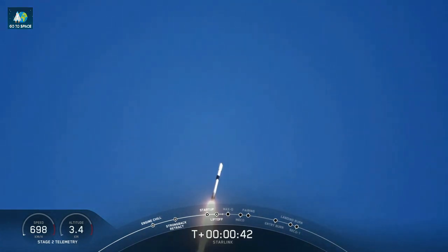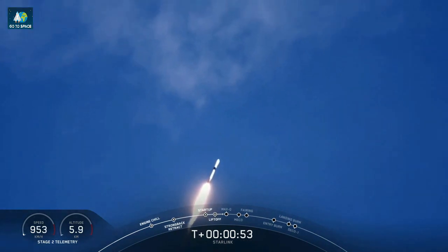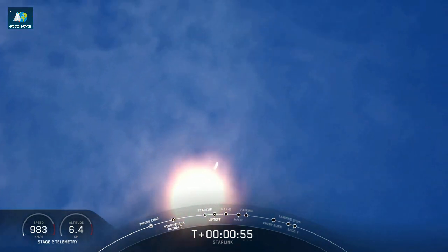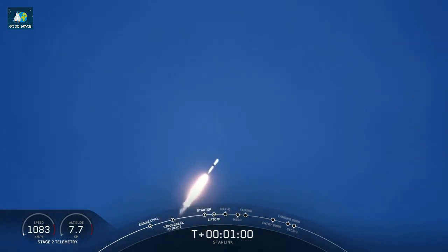T-plus 40 seconds. Falcon 9 successfully lifting off from launch pad 39A at the Kennedy Space Center here in Florida, taking Starlink satellites to their first targeted orbit and eventually a circular orbit. We actually just throttled down for maximum dynamic pressure, or max Q, on those nine Merlin engines. We'll expect to hear that call out shortly.